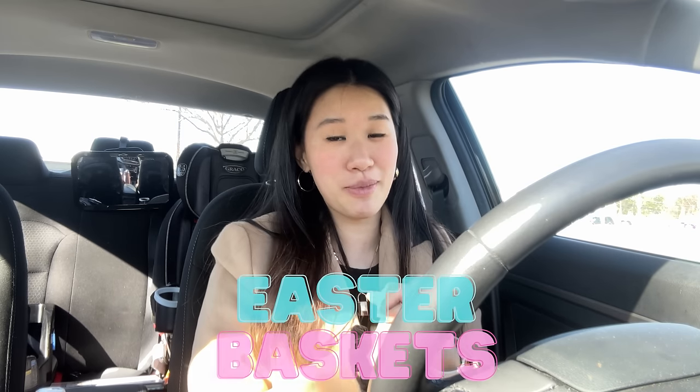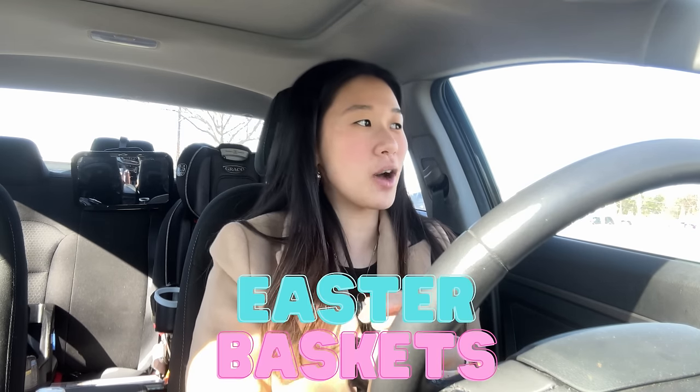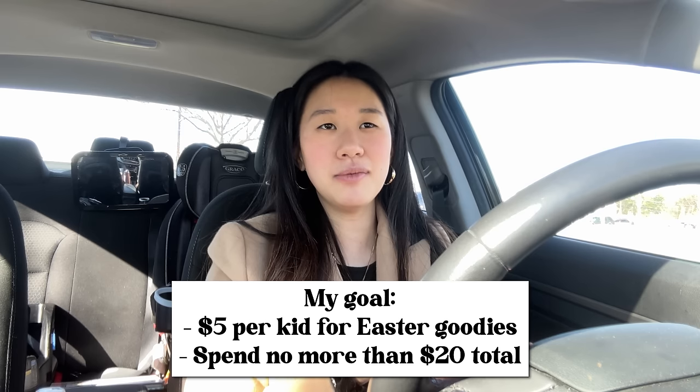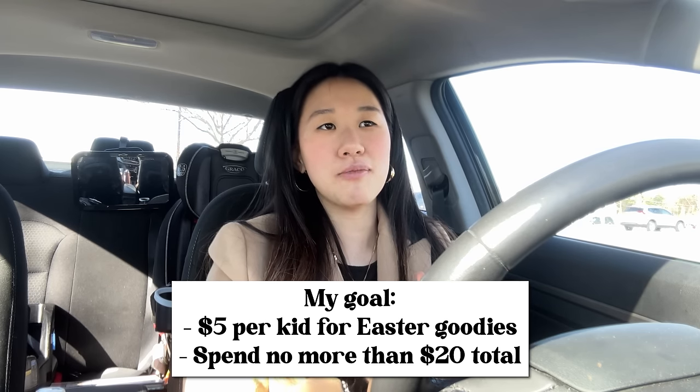Hey guys, so today I thought I would switch things up and take you to the Dollar Tree with me because I've never done it before, so it's gonna feel weird pulling my camera out there. The Dollar Tree is my favorite store. Today I am going mostly to make Easter baskets for my kids. I'm DIY-ing the Easter baskets this year — for Jerry I'm going to make a Blaze the Monster Machines one, and for Som, an Elmo one.